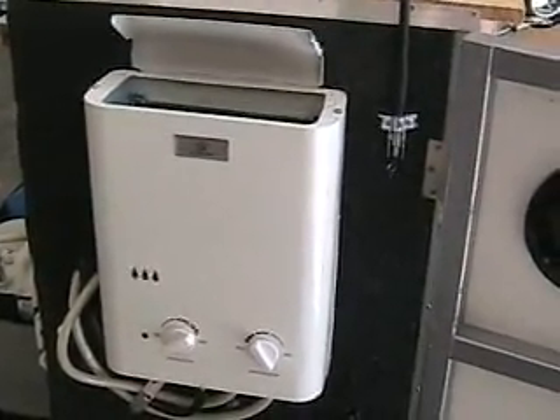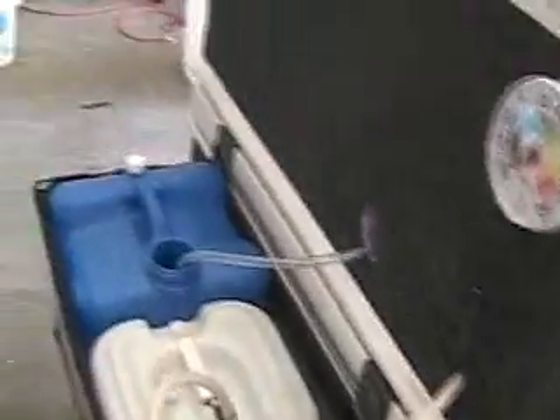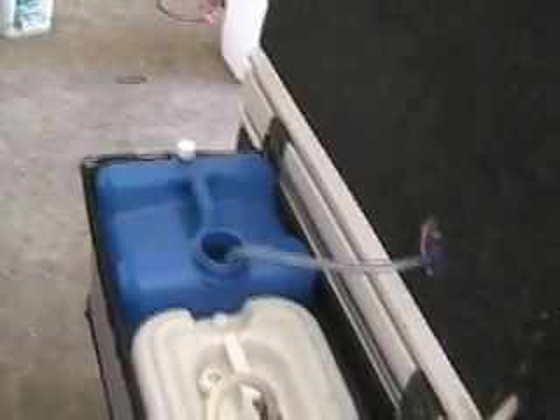This is a neat little hot water heater; it runs off propane. If you want one of these, just search 'portable hot water heater propane.' You can see the propane bottle down there on the back. I've got one container that's my fresh water and the other one is my gray water.